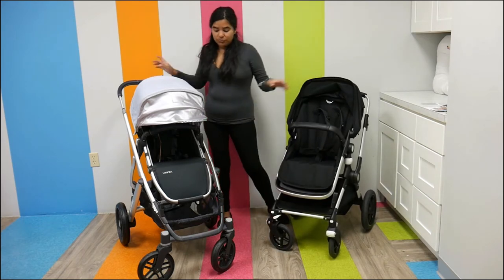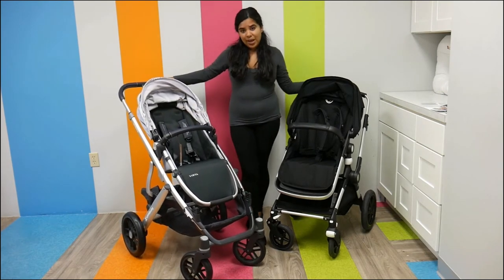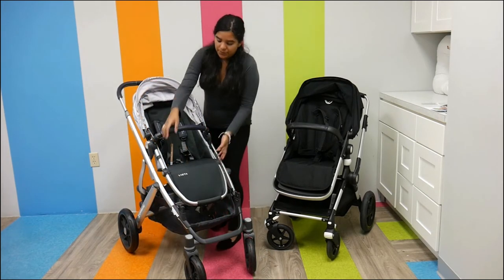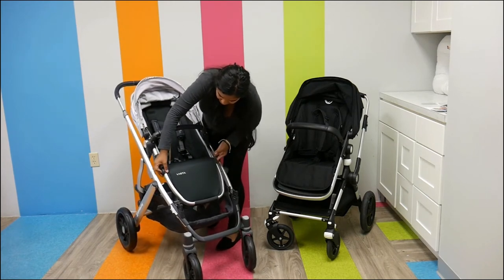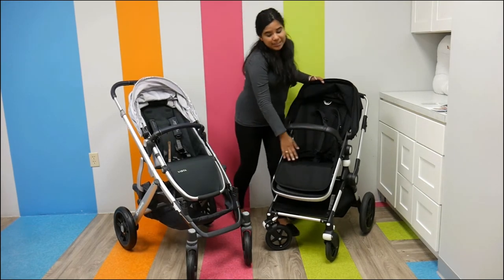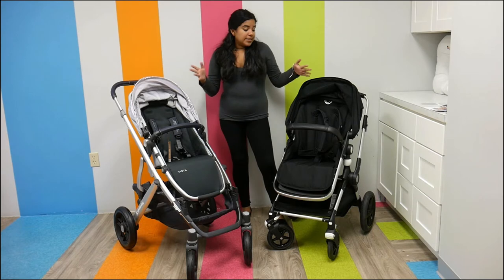The seats are also really, really nice. Both have a five-point harness — the Vista uses a re-thread harness. The Lynx has a really nice movable footrest, so it can grow with your child and be really comfortable. The Vista also has a nice-sized foot well — it's not movable or adjustable, but it's still very comfy.